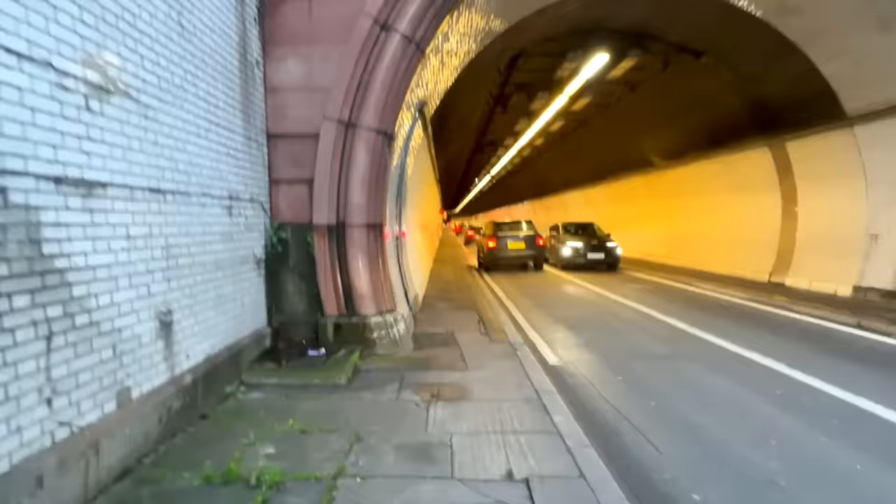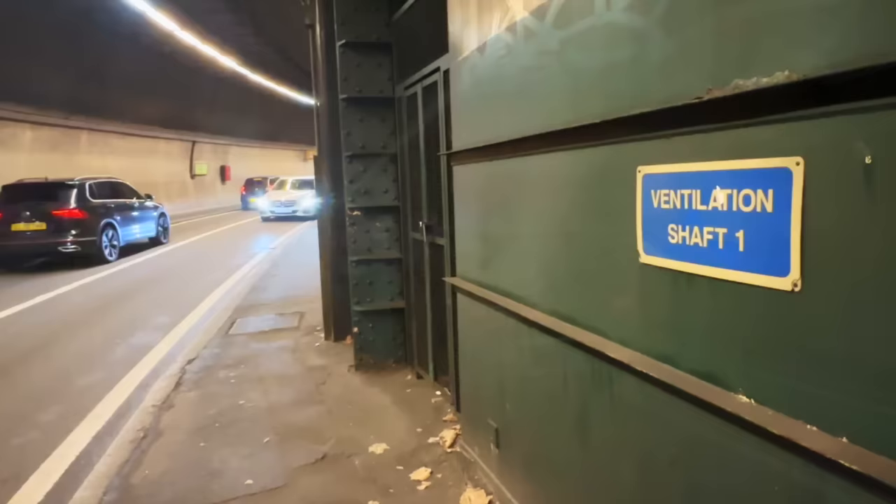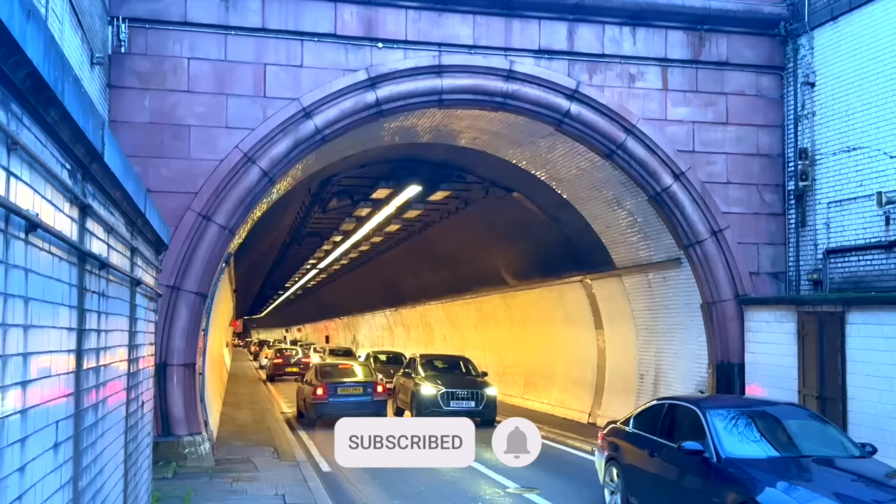First is the Rotherhithe Tunnel, which, to be honest, isn't advisable to use if you're on foot, the reason being that the space down here is mixed use, being shared by both pedestrians and cars. This is how it looks during the evening rush hour. As you can imagine, taking a stroll through here plays havoc with your lungs, and by the time you emerge at the other end, you'll feel as though you've just puffed your way through a pack of twenty. Having said that, I do plan to cover the Rotherhithe Tunnel in a separate video at some point, as it's of great historical interest.